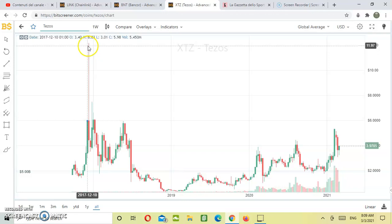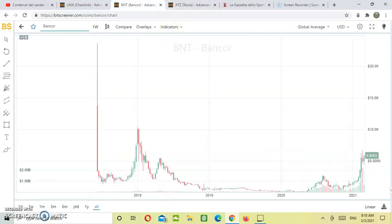This is a spectacular huge reversal pin bar that at the time in 2017 actually made Tezos tumble down from 12 US dollar till almost 0.40 US dollar. Now, let's move on and let's analyze Bancor.